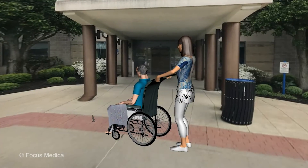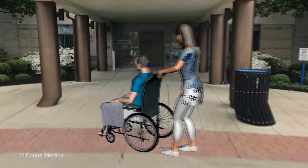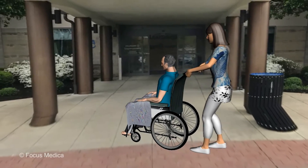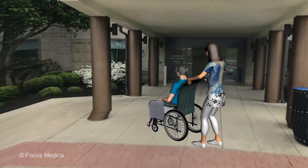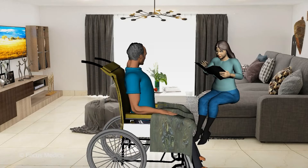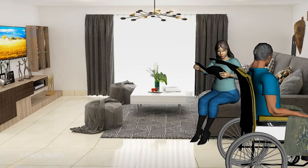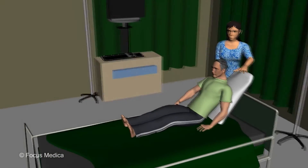The doctor may advise you to pass a small tube into the bladder to empty it on a regular basis. The dependency on a caregiver increases with the appearance of complications. It is therefore necessary to encourage the patient to visit the doctor regularly to maintain a normal blood glucose level and detect complications at the earliest. Learn about the condition and, if possible, attend the doctor appointments with the patient. Encourage the patient to be independent but be there when needed.